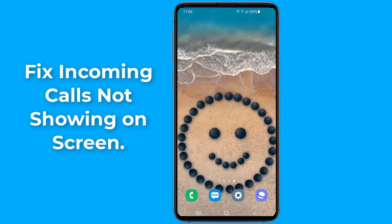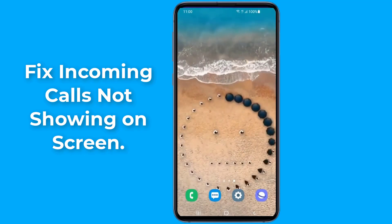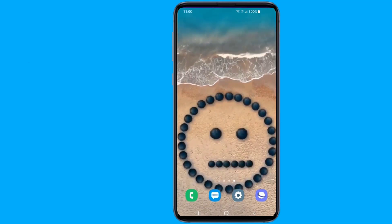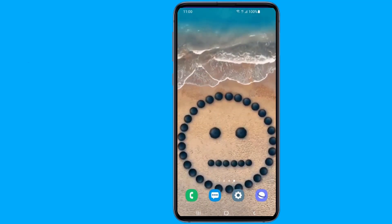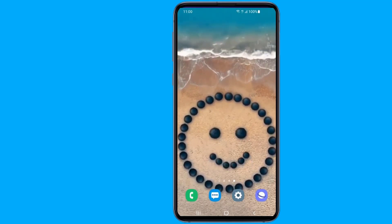Sometimes your phone screen doesn't turn on when it gets an incoming call — the phone keeps ringing but you cannot see who is calling as the display doesn't wake up. This is a very common issue on Android phones. In this video I will show you two ways to fix incoming calls not showing on screen of your Android phone.